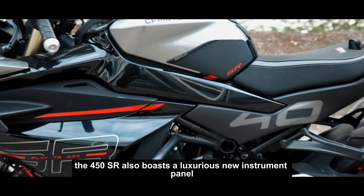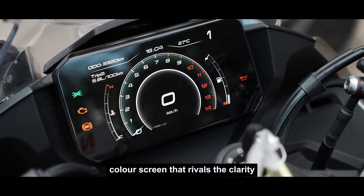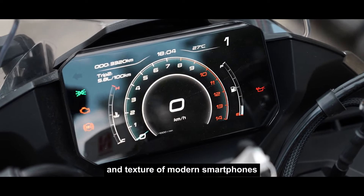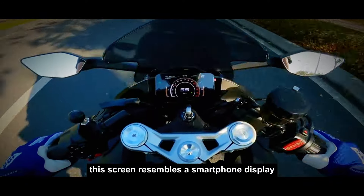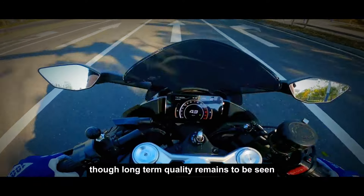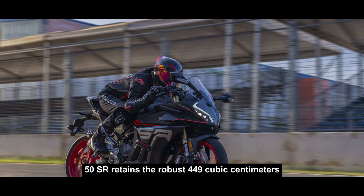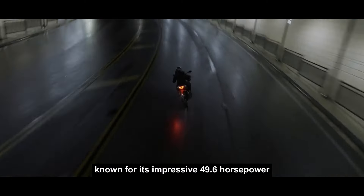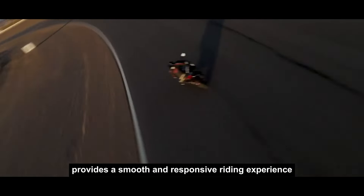The 450SR also boasts a luxurious new instrument panel — a 5-inch TFT color screen that rivals the clarity and texture of modern smartphones. Unlike typical plexiglass displays, this screen resembles a smartphone display, promising an upscale feel, though long-term quality remains to be seen. At its heart, the 450SR retains the robust 449cc twin-cylinder engine, known for its impressive 49.6 horsepower and 28.7 pound-feet of torque. The engine's unique 270-degree crankshaft design provides a smooth and responsive riding experience.